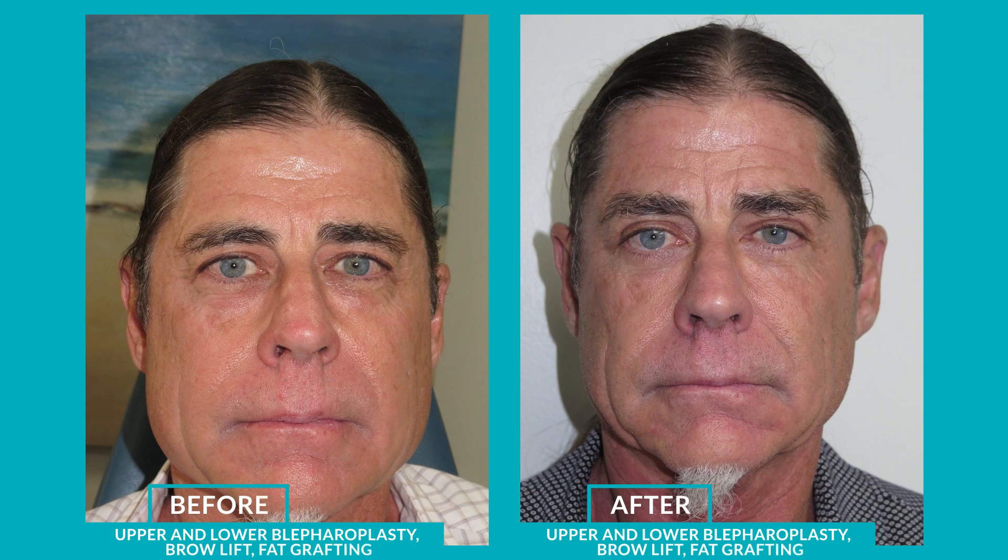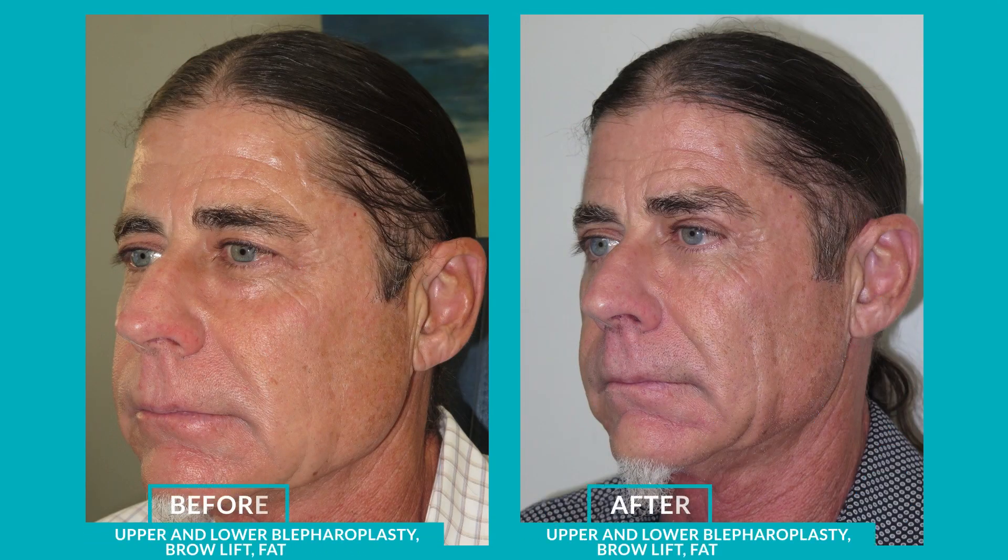Most importantly, we harvested some fat from elsewhere in the body and used that to inject the lower lids, cheeks, temples, and brows — to volumize the upper third of the face and bring it back into harmony.